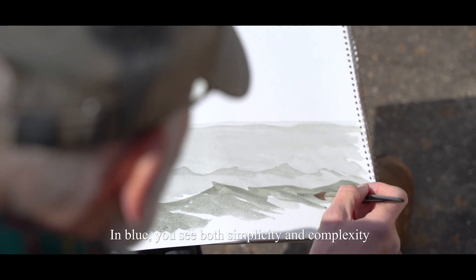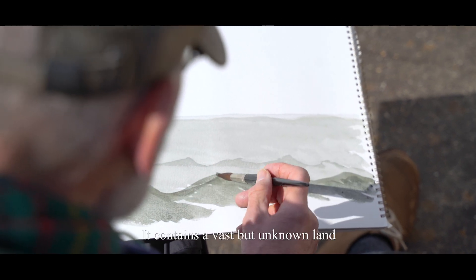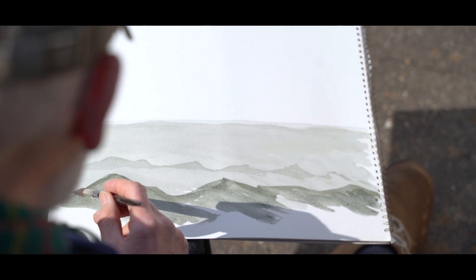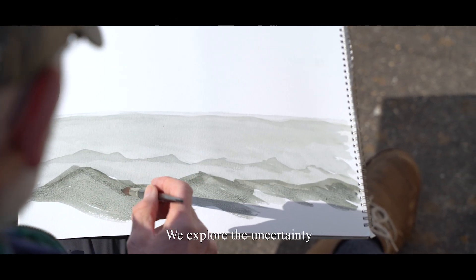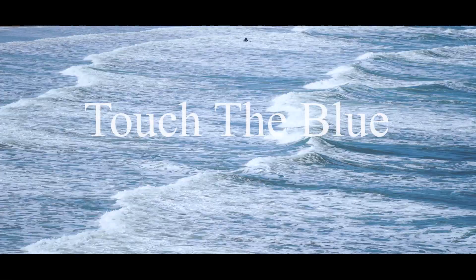In blue, you see both simplicity and complexity. It contains a vast but unknown land. We explore the uncertainty. We touch the blue.